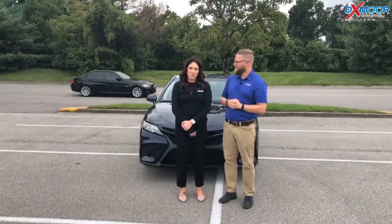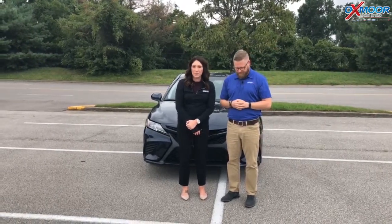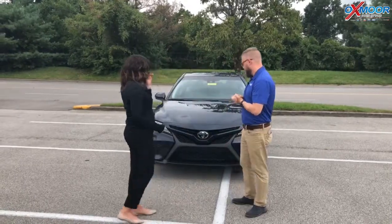Hi everyone, this is Gabrielle with Oxmorata Group. Today I'm here at Oxmorata Toyota and I have Chuck Schumann here with me. Chuck's going to go over a couple things on the 2018 Toyota Camry SE, so go ahead and tell everybody a little bit about it.